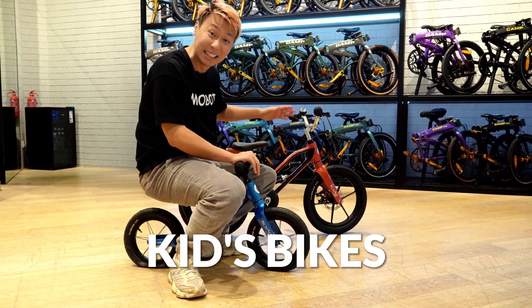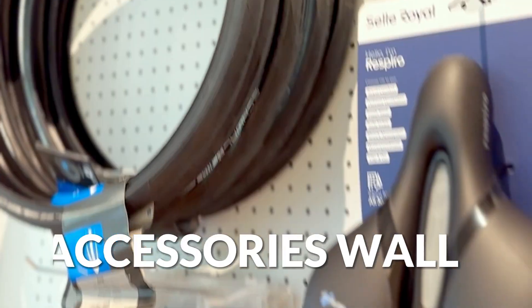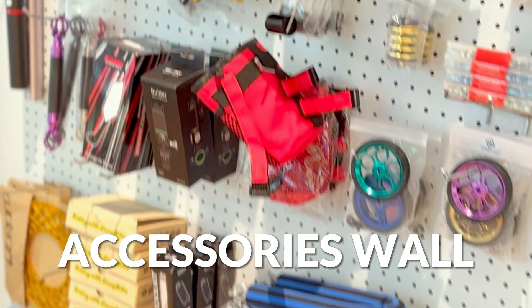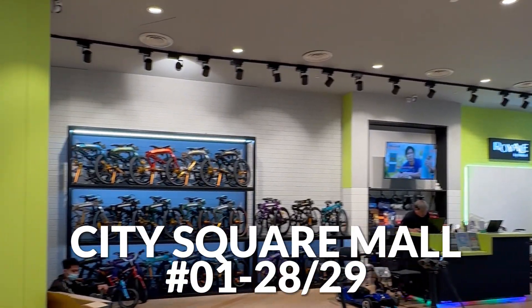These are the kids bikes, the Royale Pagi and Steggo. After making your bike purchase, you can stop and look to decide what accessories and upgrades to put on your device. So what are you waiting for? Come on down to Mobot City Square for an amazing experience today. See you guys!